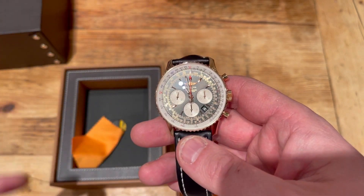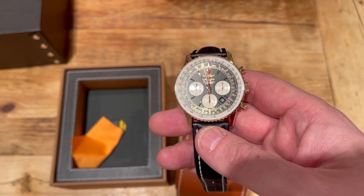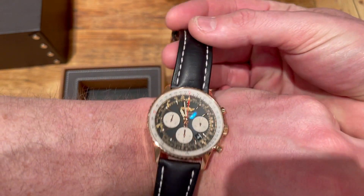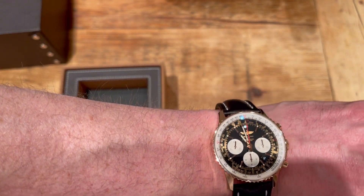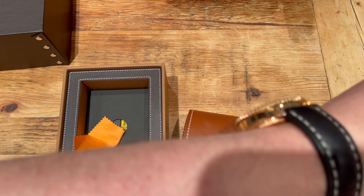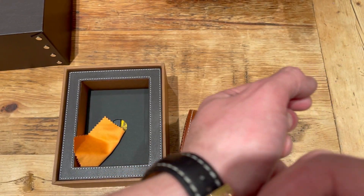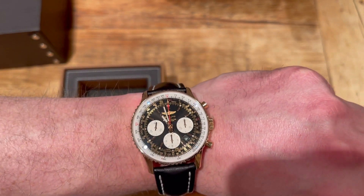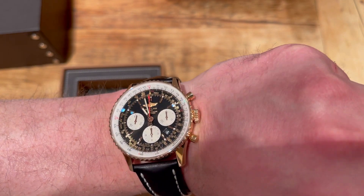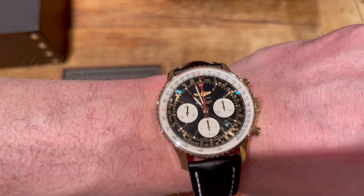Now I'm not a big Breitling fan — this may sound stupid, but I don't like a lot of their models. However, one of the reasons I like Rolex, Zenith, and now this particular watch is because I like anything that's been around a long time. The Navitimer came around in the 1950s and 60s, and to be fair the design of the watch has not really changed in that time. So what you see here is pretty much the same as what it was back then — made for aviation, made for pilots, a proper pilot's watch.